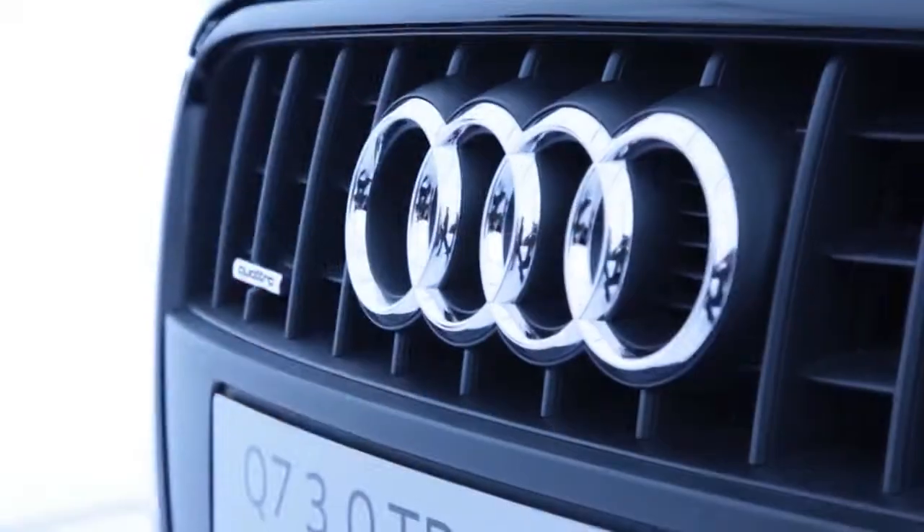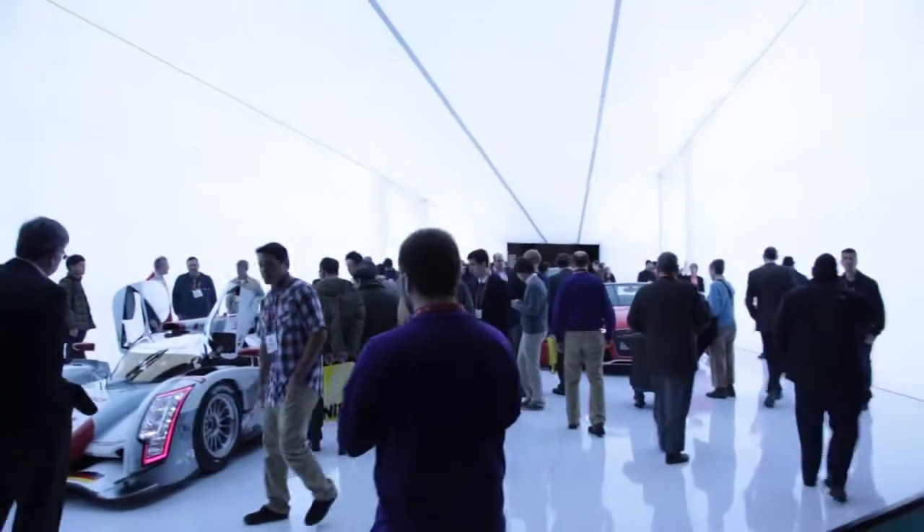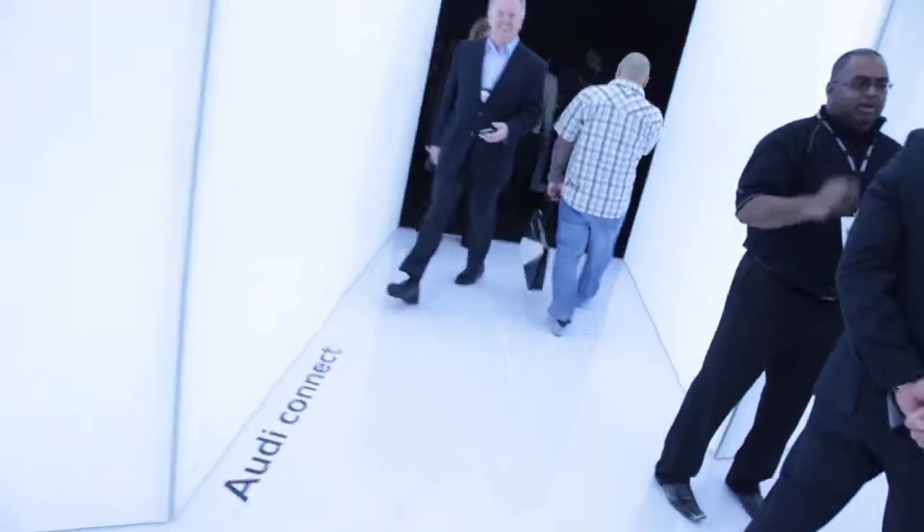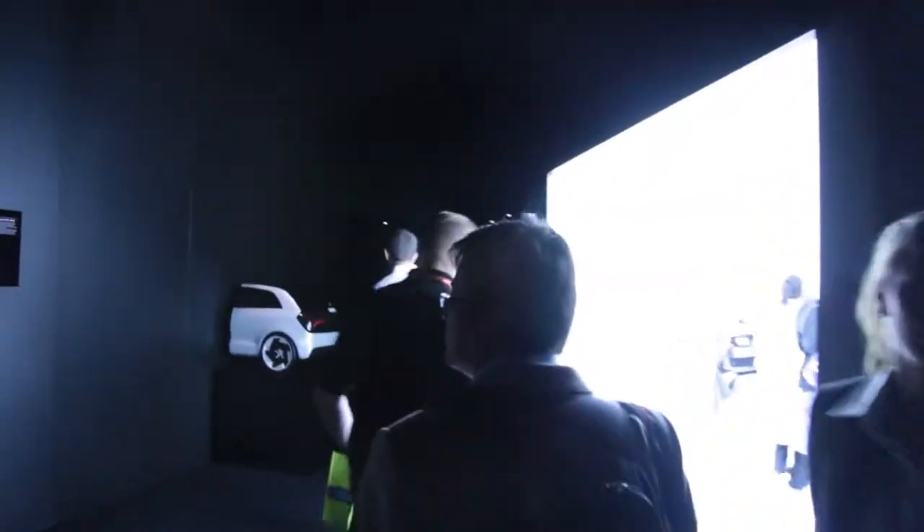The last two things on our list are big and beautiful. The coolest booth we saw at CES was the Audi booth. This booth sports a bright white force perspective frame and features three Audi automobiles. There were also two side rooms covering Audi connectivity and Audi light and sound.